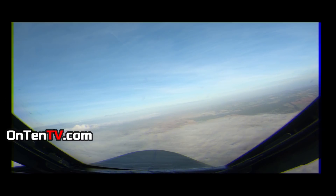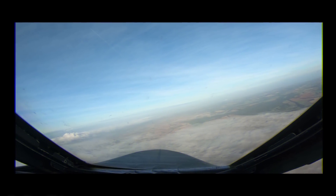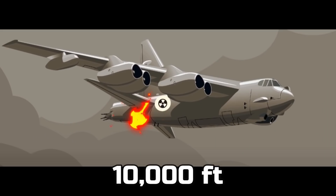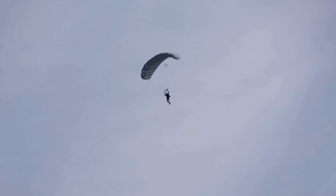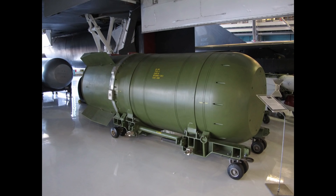The B-52 bomber starts to shake and was descending downwards. When they reached about 10,000 feet, they saw it was getting dangerous and told the crew to jump out with parachutes. But there were two nuclear bombs on board, so they said to send the nukes down with their special parachutes. After they released the two nuclear weapons, the crew jumped out themselves.